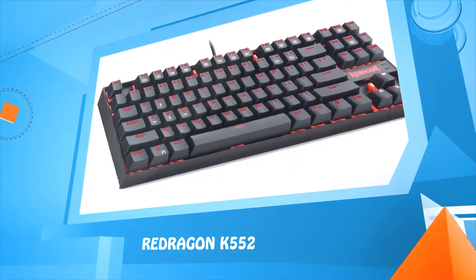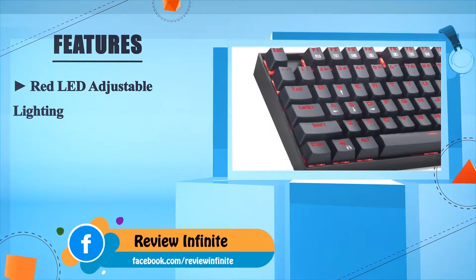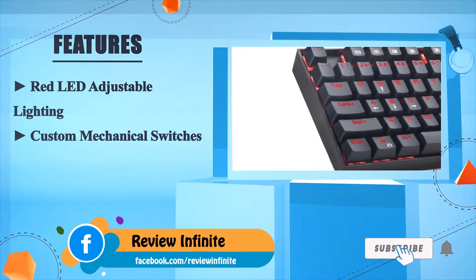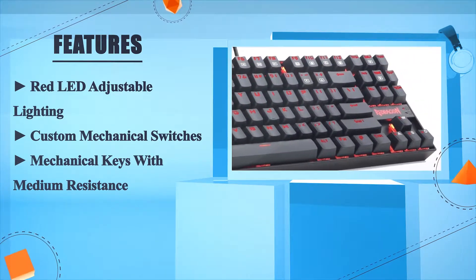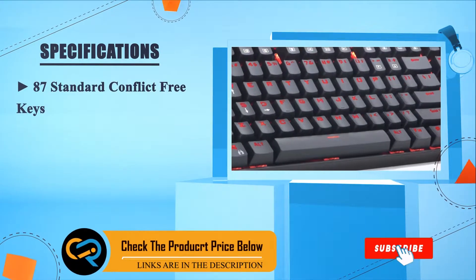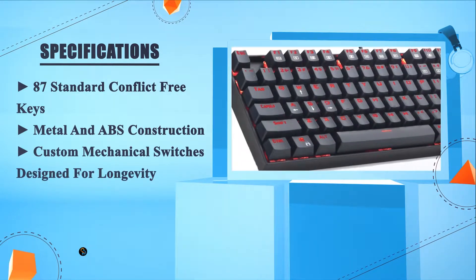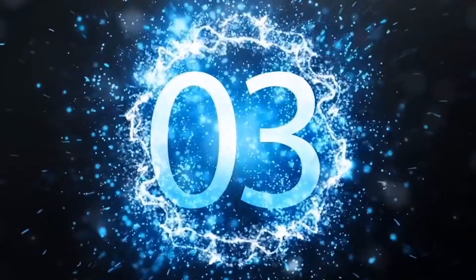Number four: Redragon K552. Red LED adjustable lighting, custom mechanical switches, mechanical keys with medium resistance, and 87 standard conflict-free keys. Metal and ABS construction with custom mechanical switches designed for longevity.